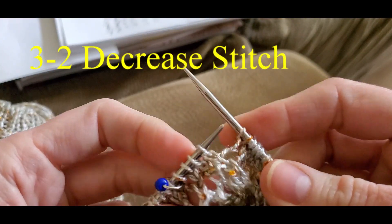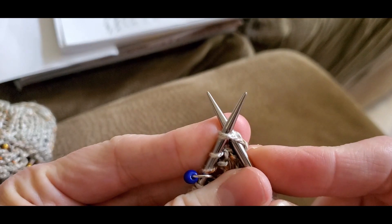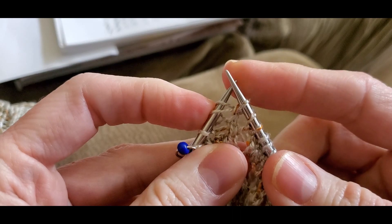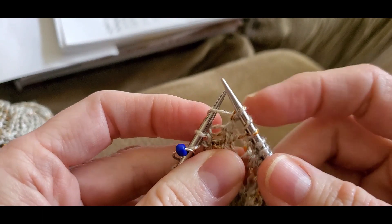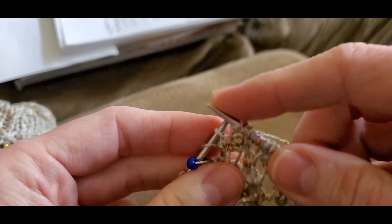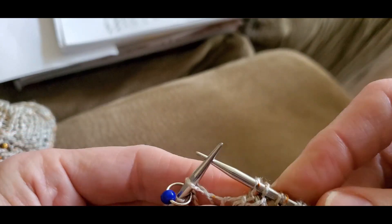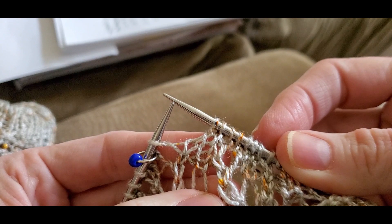Now the three-to-two stitch: you take the next three stitches and end up with two — so it's a one-stitch decrease. For the first two stitches, insert your right hand needle through the front leg as if to knit them together, and knit them together. Do not pull these stitches off the left hand needle yet — except drop the first stitch of that knit two together off. Then insert your right hand needle into the next stitch and slip it as if to knit, slip the next stitch as if to knit, and knit these two together through the back loop. You end up with two stitches out of three: the first from your knit two together, the next from your slip-slip-knit. That's the three-to-two decrease.